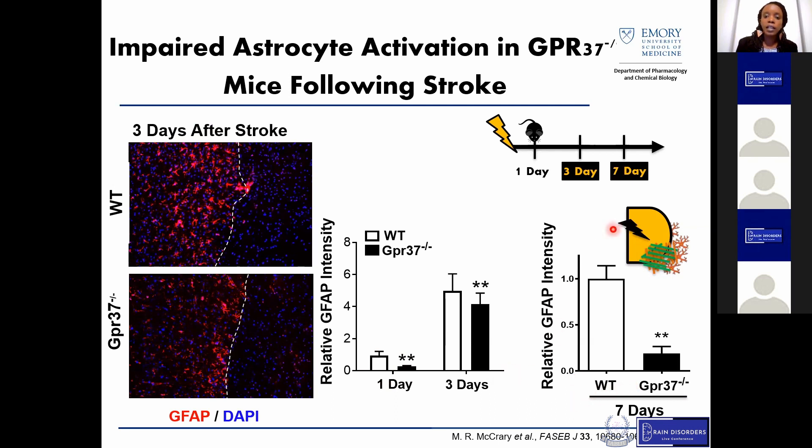Interestingly, when we looked at a longer time point — seven days following stroke, when we expect the glial scar to be forming from reactive astrocytes — we saw an extremely impaired formation of the glial scar. So taken together, this really tells us that our knockout mice seem to have a problem mounting the reactive astrocyte response following stroke.